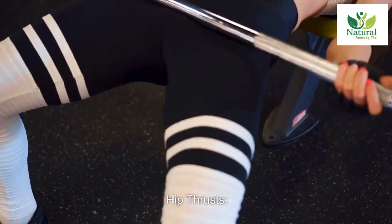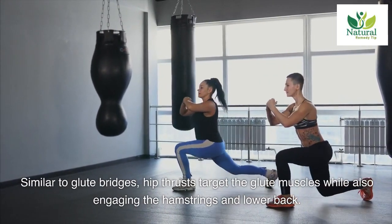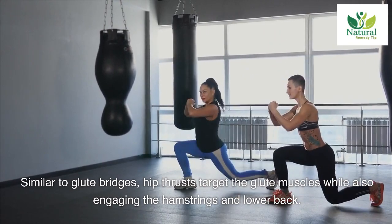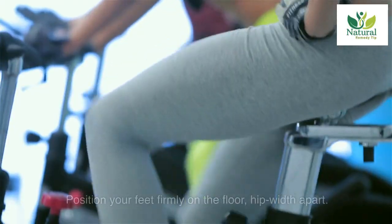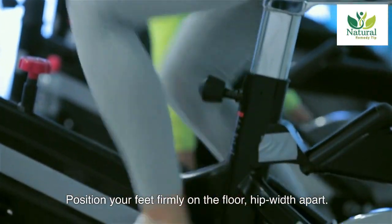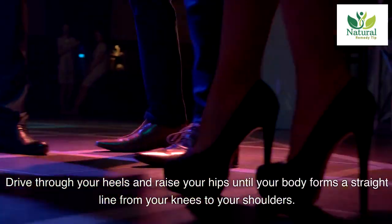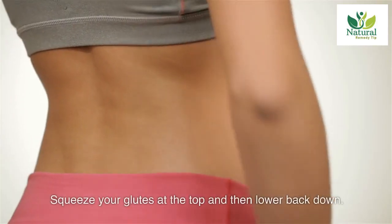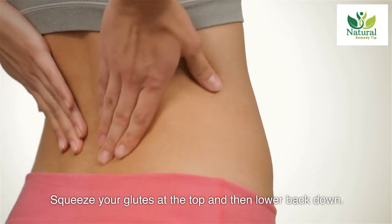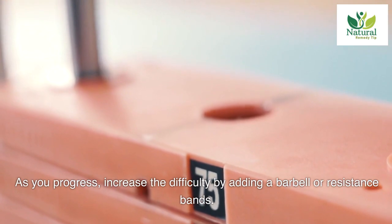Four: Hip Thrusts. Similar to glute bridges, hip thrusts target the glute muscles while also engaging the hamstrings and lower back. Sit on the ground with your upper back against a bench or elevated surface, and position your feet firmly on the floor hip-width apart. Drive through your heels and raise your hips until your body forms a straight line from your knees to your shoulders. Squeeze your glutes at the top and then lower back down. As you progress, increase the difficulty by adding a barbell or resistance bands.